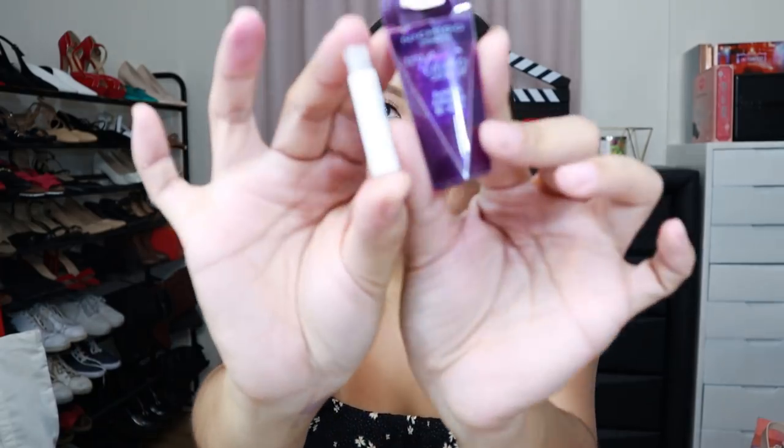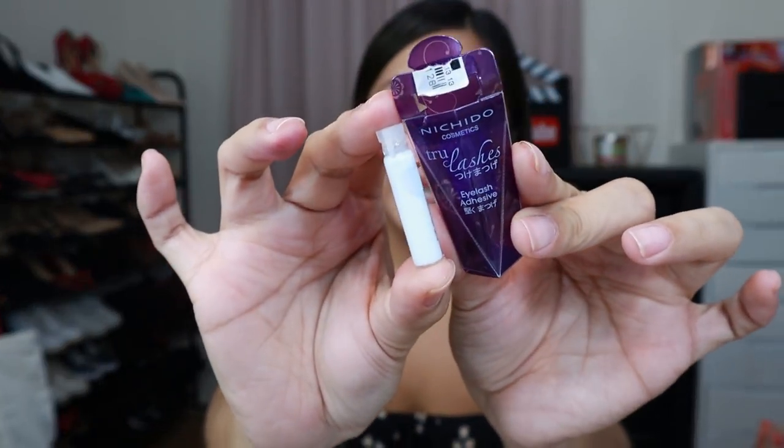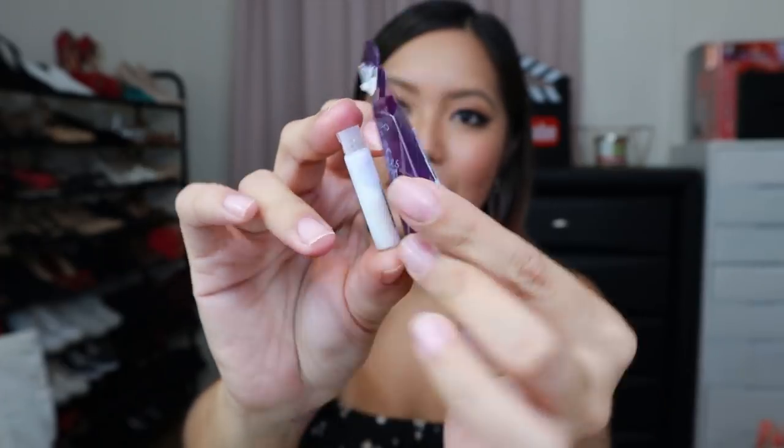And then my favorite eyelash glue — you need to buy this. It's only 60 pesos. It's from the brand Nichido — True Lashes Eyelash Adhesive. 60 pesos, guys. It works amazingly. As in, 60 pesos lang yan.